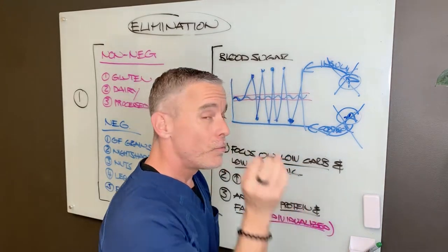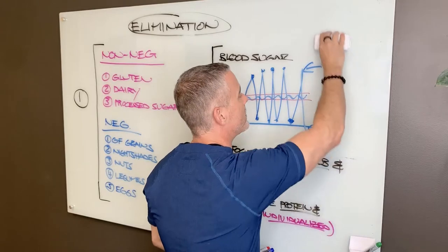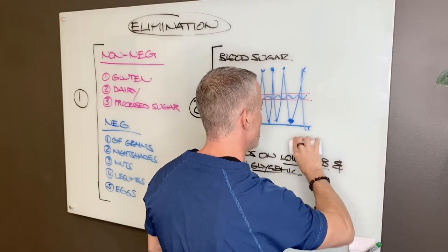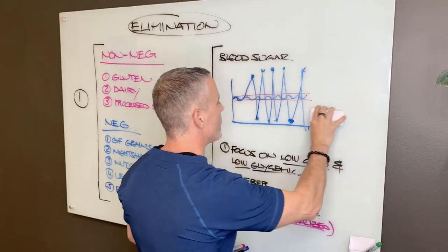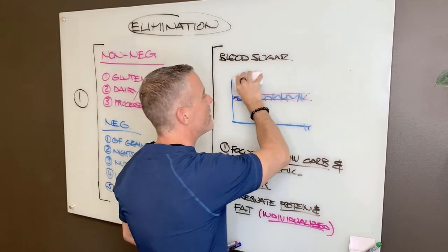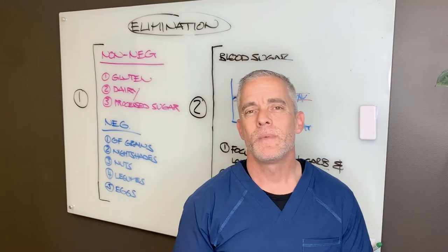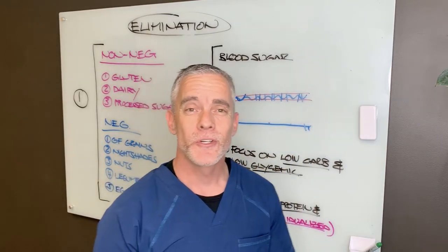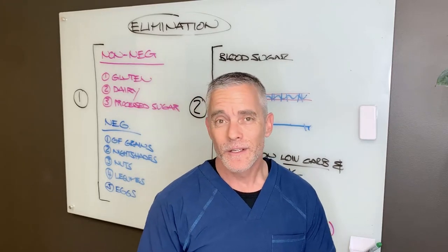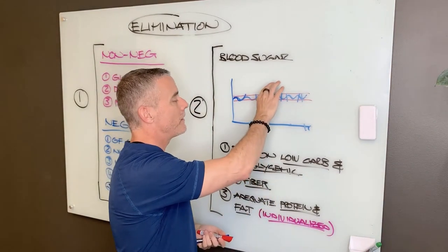So it's really important when we start to address your diet that we try to take the strain off these endocrine components — your insulin and your cortisol — and really make sure that we try to get your blood sugar as balanced as possible. Because if your blood sugar is going up and down like that, you're not going to be the most balanced person emotionally, cognitively, and you're also going to have difficulty losing weight and challenges from a hormonal perspective.